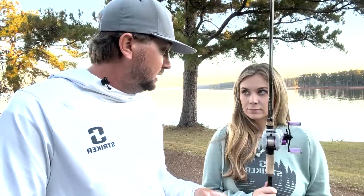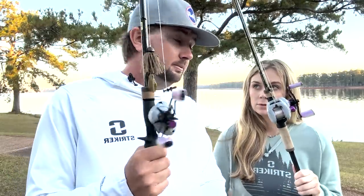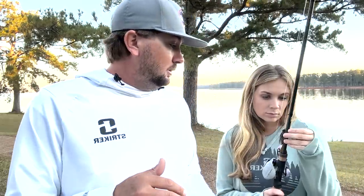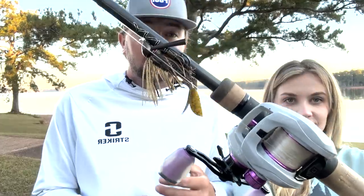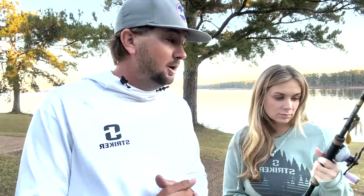Have you noticed anything about casting this reel? It seems good. This reel comes in a 7.3:1 gear ratio. I've been using it for flipping, pitching, and skipping a jig — I've got an Ace jig on right now on a 7'6" medium heavy Envy rod. Our lakes are coming down right now with less heavy cover than normal, so I've been flipping a jig a ton because it penetrates really well when the water falls. I caught a five-pounder on that exact jig about a week ago in a tournament.